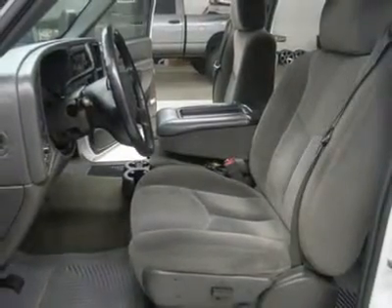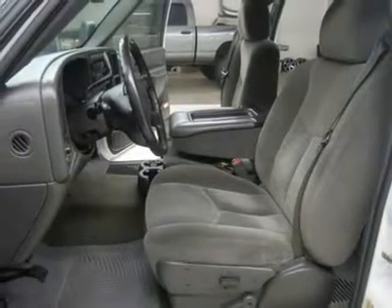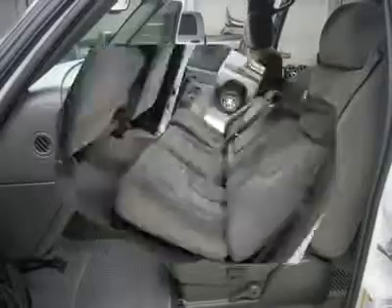Power locks, power windows, rear window defroster, tilt. This truck is eligible for a parts and service agreement, clean Carfax, very very clean inside and out. Runs and drives excellent. This is one of the sharpest 2007 Chevrolet K2500 crew cab short box 3/4 ton trucks we have ever had.